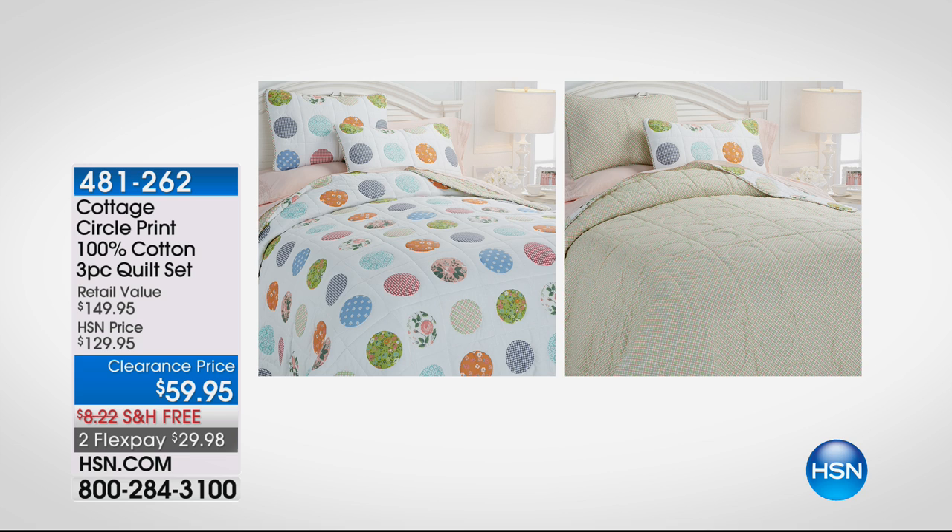I've got such great deals for you today. If you loved my fashion clearance items, you're going to love these from Cottage Collection — our HSN exclusive brand of shabby chic pieces, really pretty, lacy, detail-rich pieces. Look at the deal here. This was $129 — a 100% cotton three-piece quilt set with two shams plus the quilt, adorable and reversible, for $59.95. Item number 481-262.